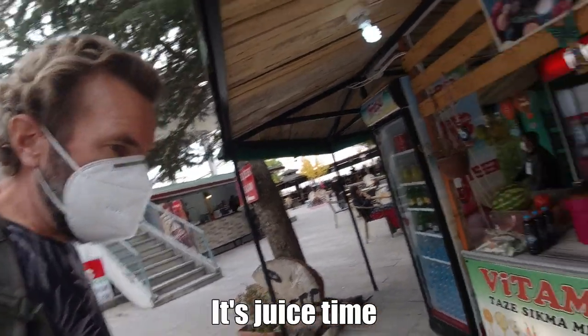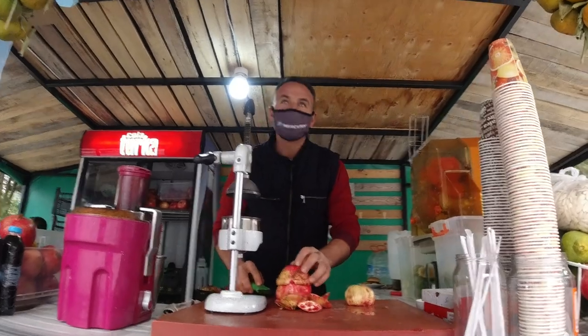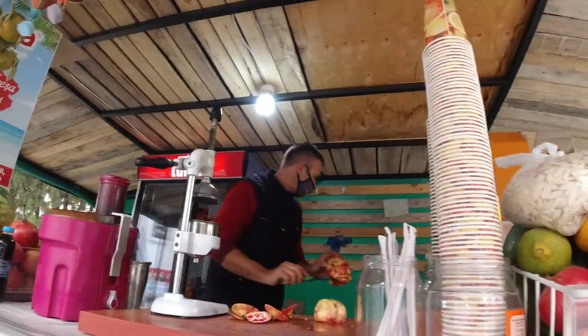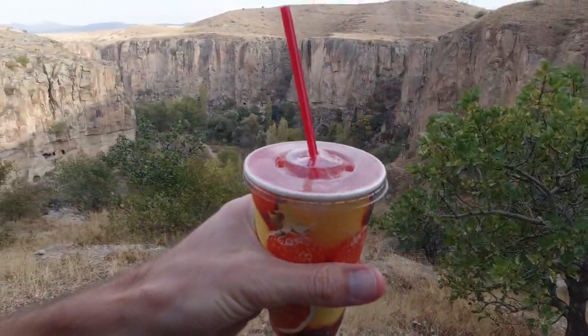It's juice time! How about mixed pomegranate orange? Mixed! And here we go into the Alara Valley.